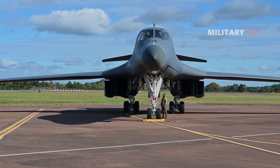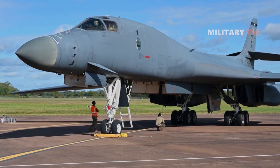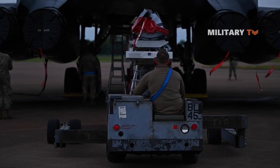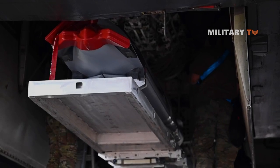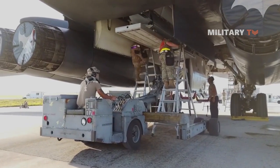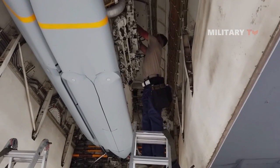According to Boeing, the B-1 bomber is expected to play a crucial role as a test platform for the advancement of hypersonic weapons within the U.S. Air Force. The company has revealed that a newly designed external pylon, capable of accommodating payloads weighing up to 7,500 pounds, will assist the aircraft in fulfilling this role.